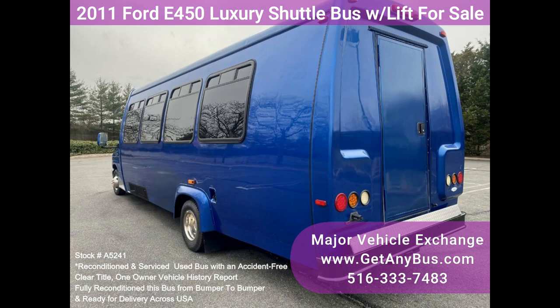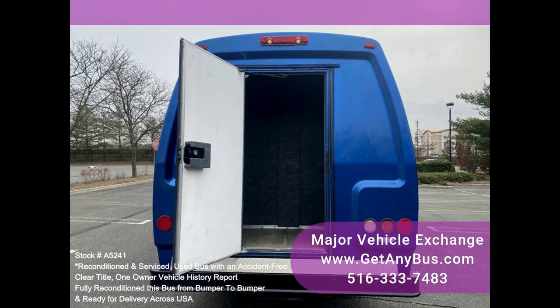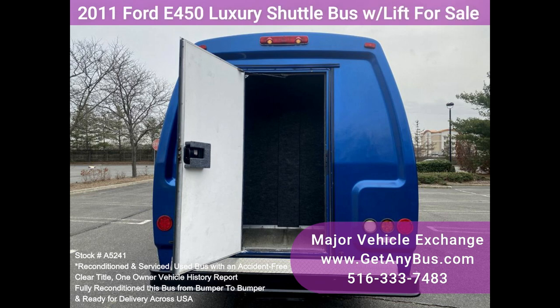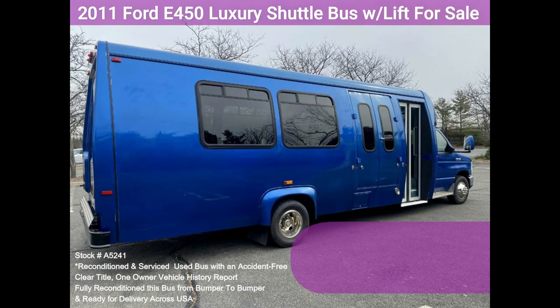The bus is in excellent condition and was well cared for and serviced regularly. It was fully serviced and inspected as part of our reconditioning process, and any repairs were done as needed to make this bus fit for any use. The entire bus inside and out looks excellent and was just detailed. All electrical and mechanical equipment is in proper working order, with no known problems — 100% ready to go.